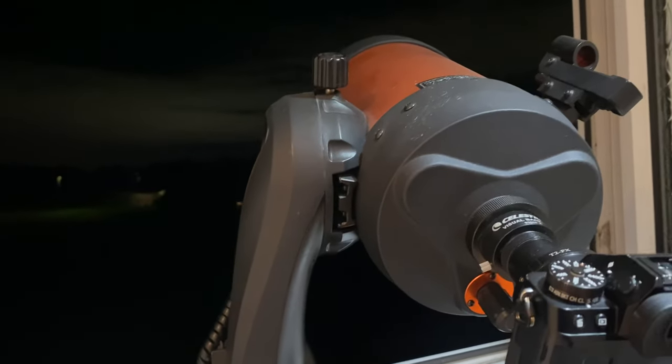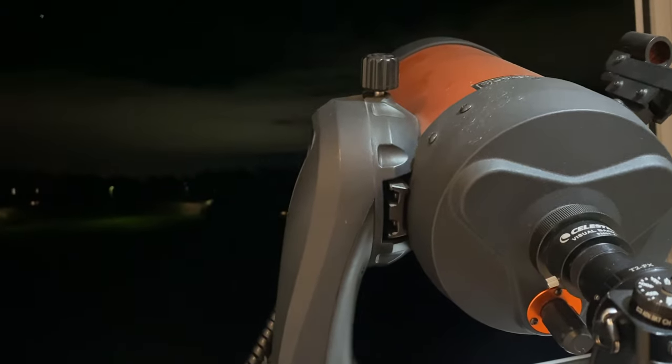Hi again everybody. I'm just doing a very quick video because we've finally got some clear skies — that band of cloud has just moved out of the way. I've got the telescope trained on Orion for the first time in god knows how long. This is my Celestron six-inch NexStar SE telescope.